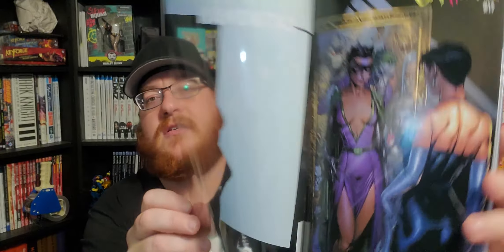Next up is Catwoman number 17. Out of all the acetate covers this week this is probably my favorite, mainly because the costume on the inside is pretty cool — that's the regular cover, then they have the old costume. David Finch is the artist on it; always good to see his stuff, especially when it's not rushed.